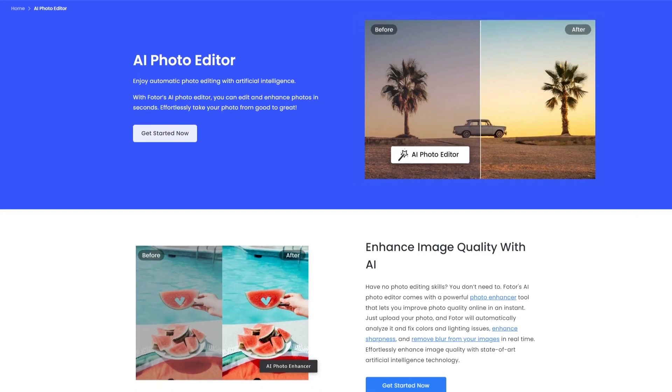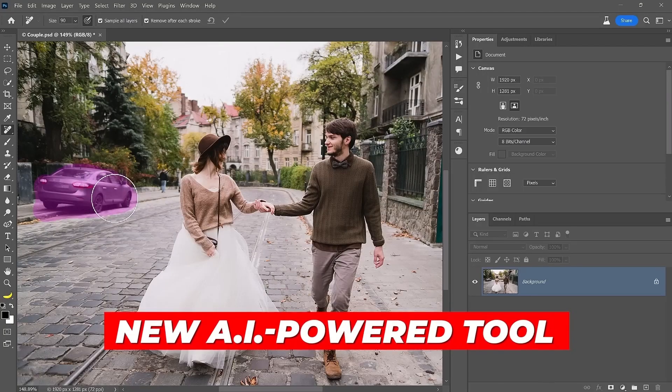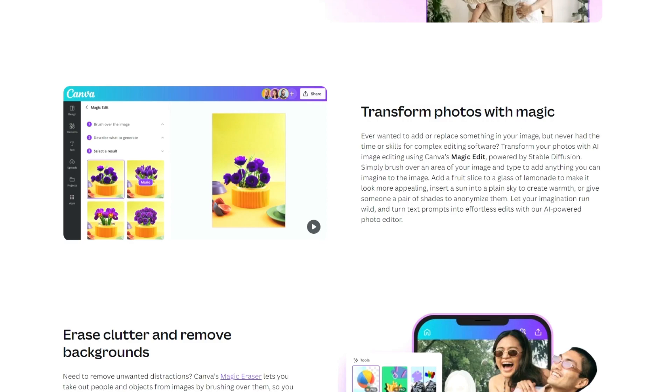You can use AI not only to create original images, but also to edit them, change the background, remove unwanted objects in the photo, or replace them with something else. In Canva, for example, you can brush over the area and type what you want to be added there.